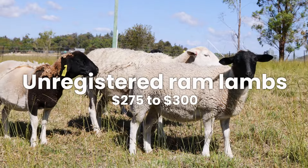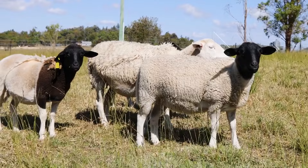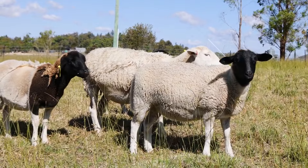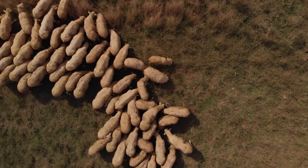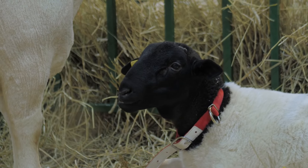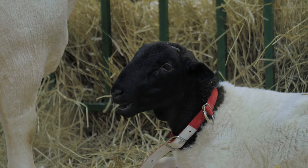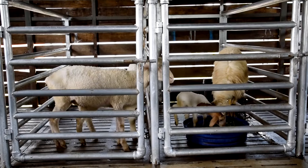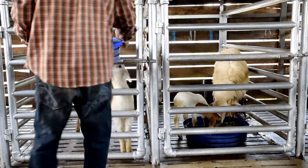Unregistered ram lambs typically range in price from $175 to $300. These unregistered lambs offer a cost-effective option for those looking to start or expand their Dorpa sheep flock without the added expense of registered status. With proper care and attention, unregistered ram lambs can become valuable assets on your farm or ranch. Considerations such as breed characteristics, feeding requirements, and overall management should also be factored into your decision-making process.